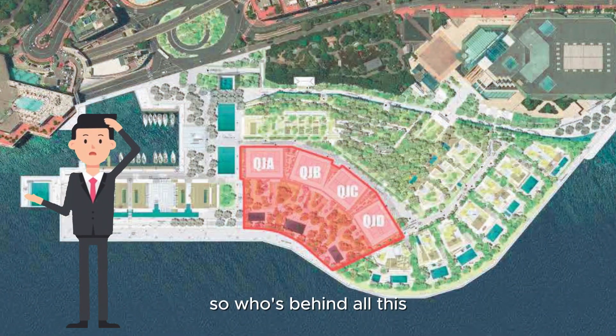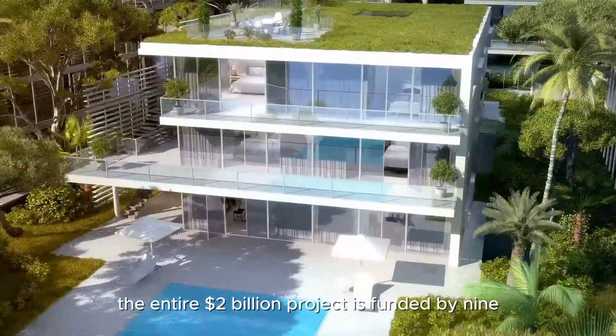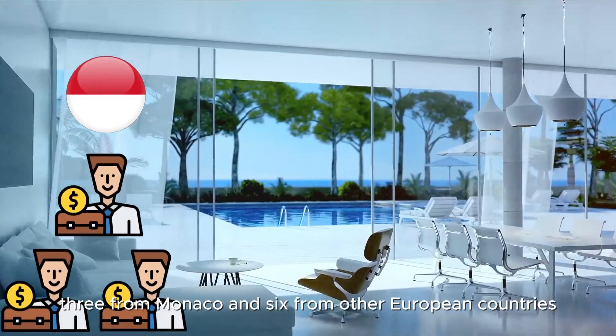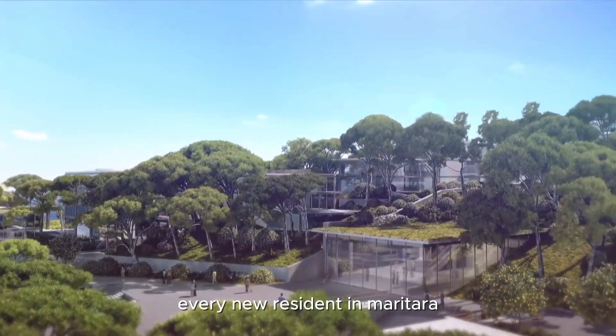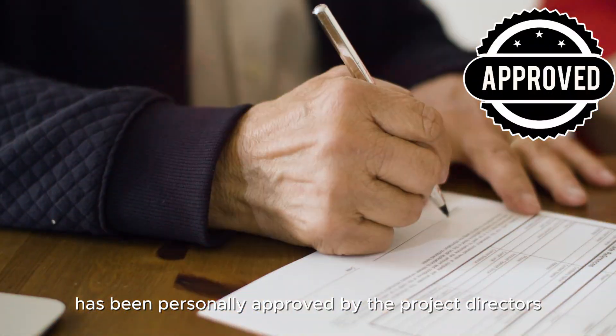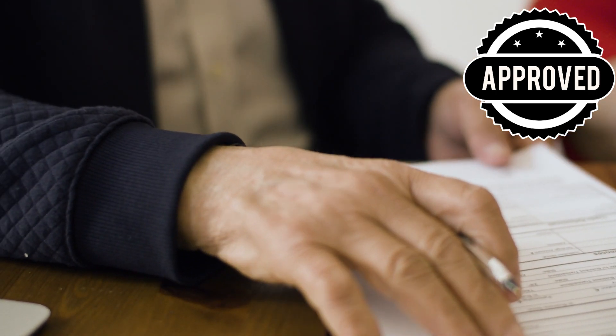So, who's behind all this? The entire $2 billion project is funded by nine extremely wealthy families — three from Monaco and six from other European countries. Every new resident in Meriterra has been personally approved by the project directors, showing just how exclusive this new neighborhood is.